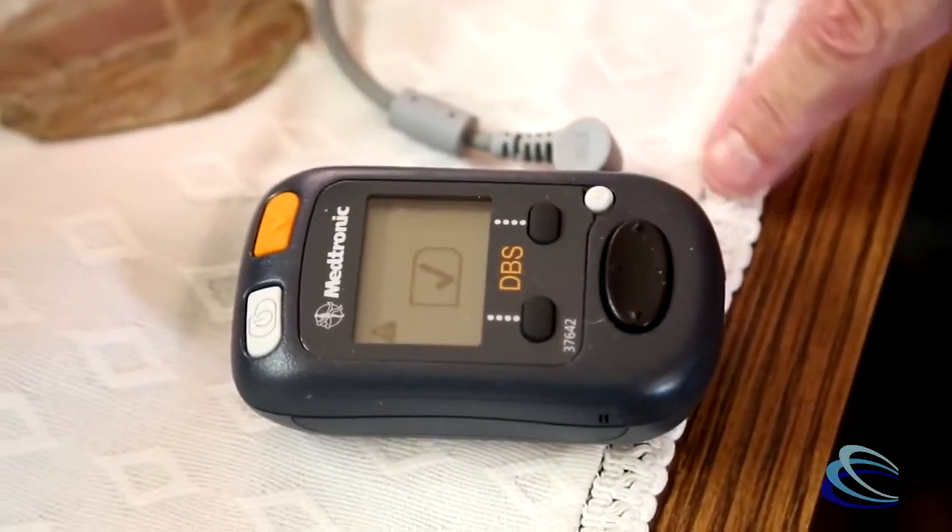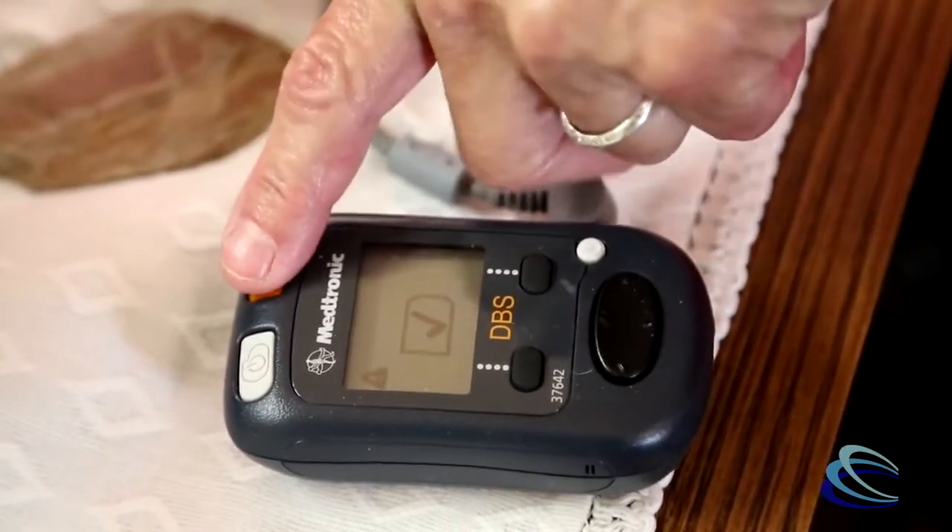A lot of people ask what is deep brain stimulation? It's a very simple system. Consider it as a pacemaker for the brain, where stimulators are placed very specifically into small targets within the brain. There's a small extension set or a wire that connects into a generator which we place surgically in the chest. Once we implant this, it can be worn for life with only changes in the generator at scheduled times.